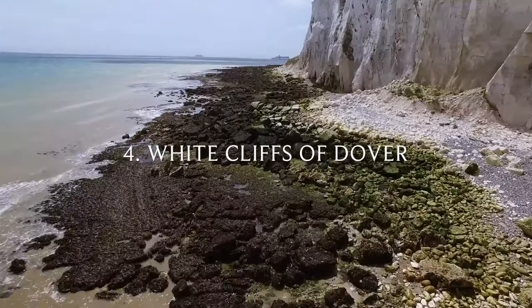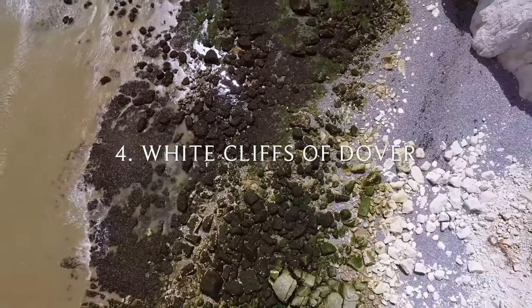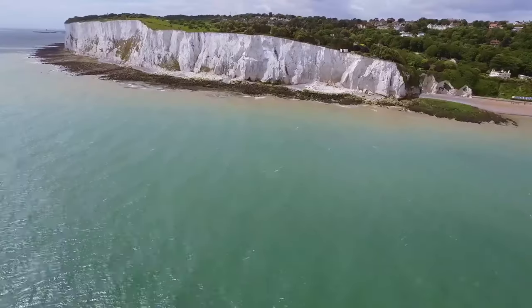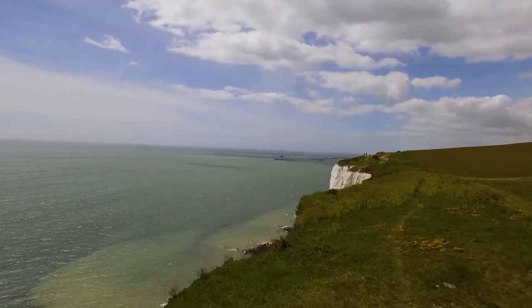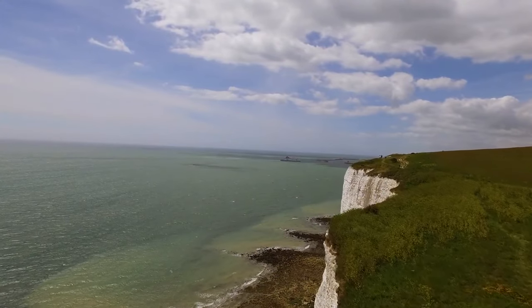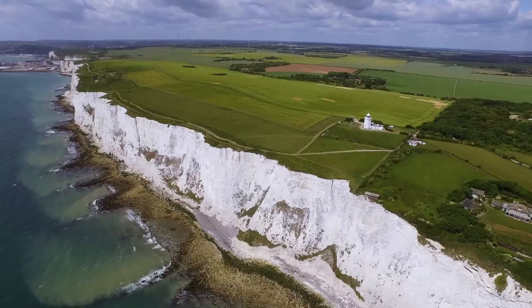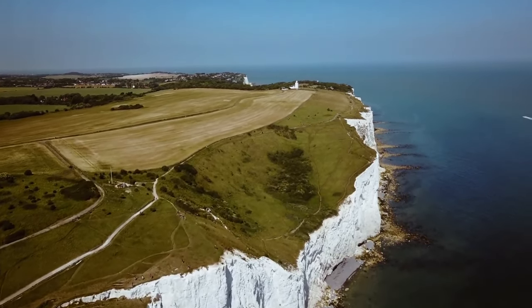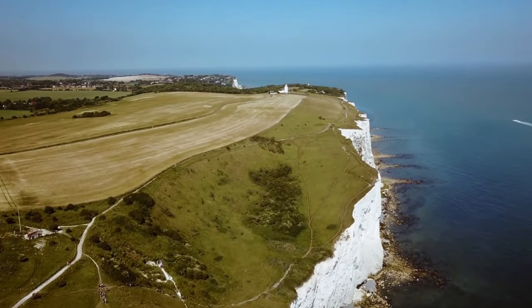Number four: The White Cliffs of Dover. The White Cliffs of Dover are perhaps most famous as an iconic landmark — the white chalk face, a symbol of home and wartime defence. But they have so much to offer. The views from the cliffs are perpetually changing. When it's gloriously sunny and the sea is calm and smooth,